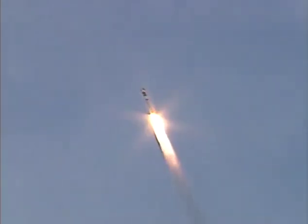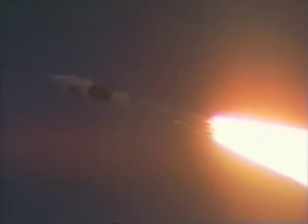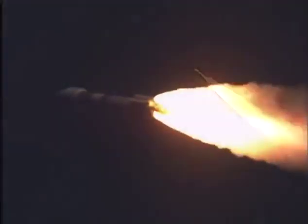Ground lit SRB burnout — burnout signature looks good. We have ignition of air lit SRB, start up signature looks good. Burn is looking good. Booster sustainer engines right as expected. Coming up on 10 seconds to jettison of the ground lit SRBs.